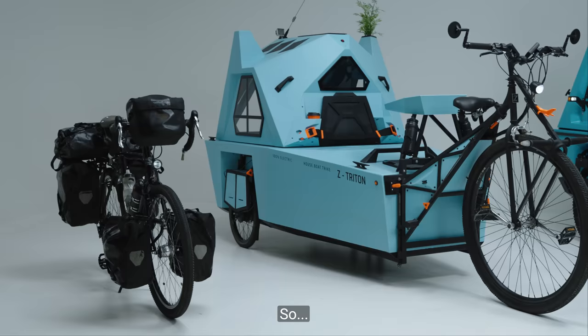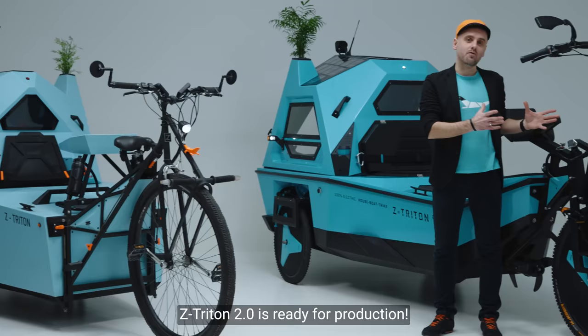So, if you can't wait to get your hands on your own Z-Tridon, we have great news for you. Z-Tridon 2.0 is ready for production. So take a step into the future, pre-order your Z-Tridon now and start planning your next adventure. Z-Tridon.